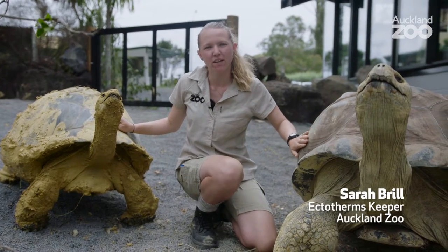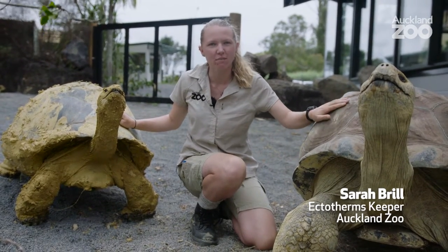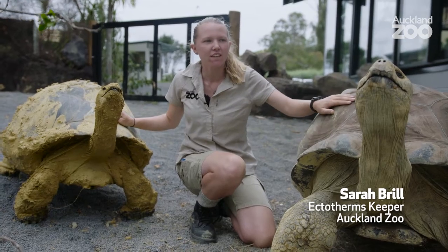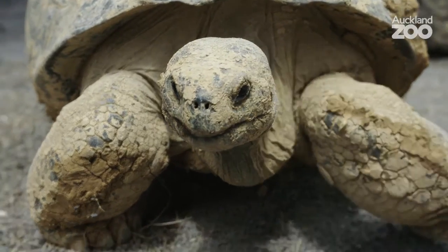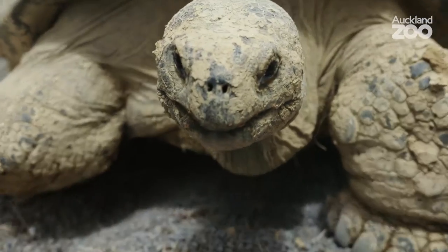Hi, I'm Sarah. I'm an ectotherm keeper at Auckland Zoo and I look after the Galapagos tortoises. One of the things I love about working with these guys is they're very different. Smiley here, he's really bold and he'll chase you around the enclosure for food.